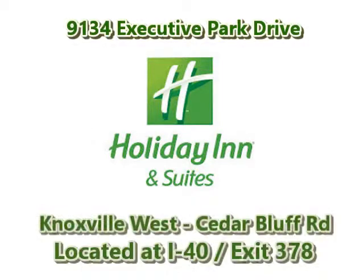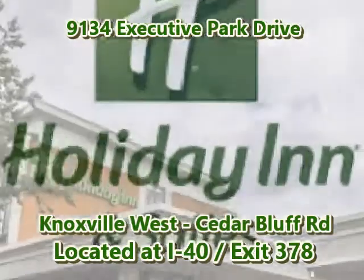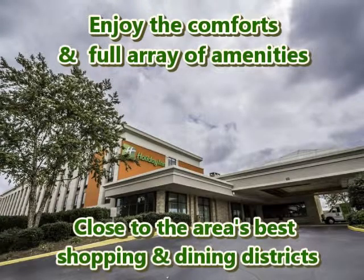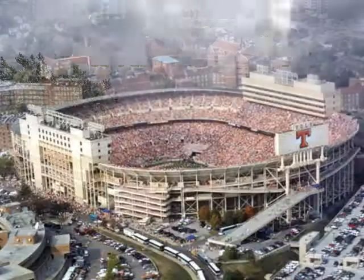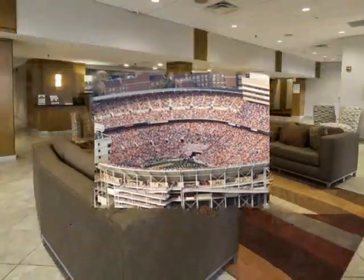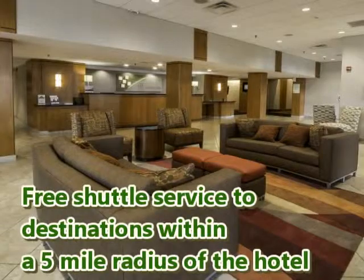Welcome to Holiday Inn & Suites Knoxville West. Enjoy the comforts and full array of amenities close to the area's best shopping and dining districts. Minutes from the University of Tennessee, with free shuttle service to destinations within a 5 mile radius of the hotel.